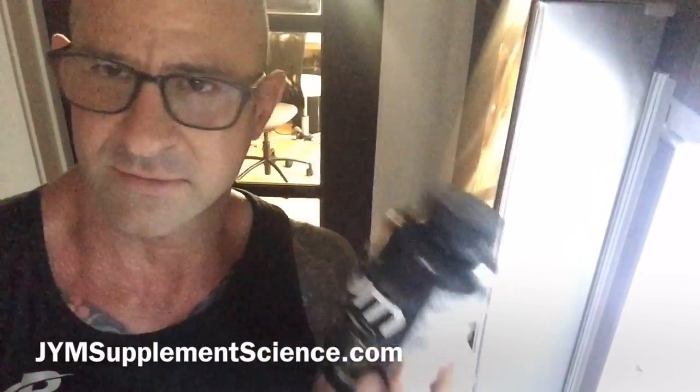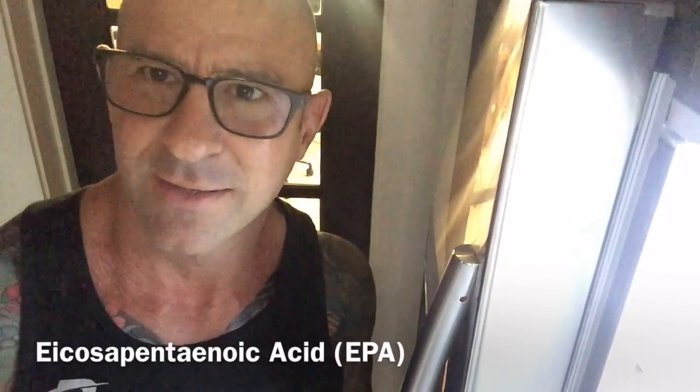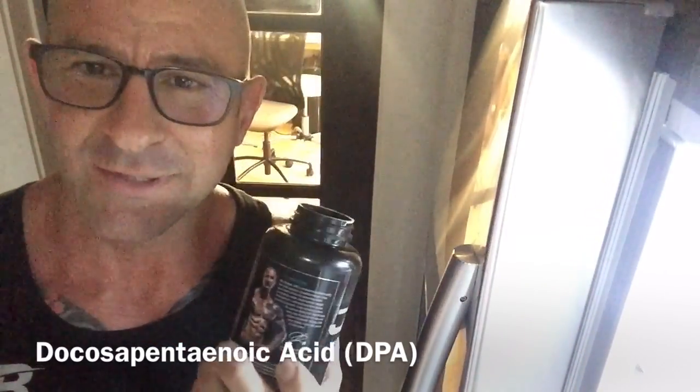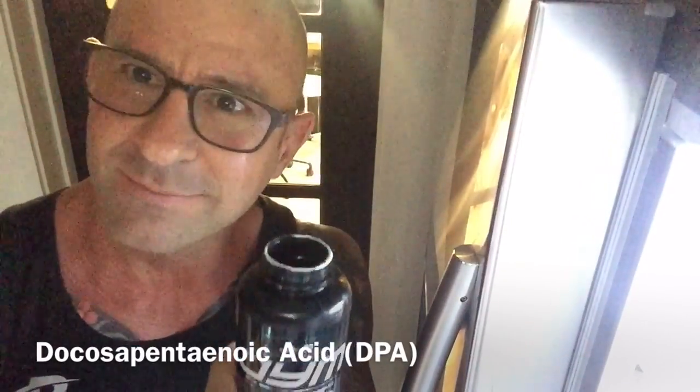Now, I don't have any issues with taking Omega Gym as far as heartburn or any stomach issues, but some people that are sensitive to fish oil do find that because Omega Gym is so potent — giving you 1,500 milligrams of both DHA and EPA, not to mention DPA, the new Omega fat everyone's going to be talking about — it's already in Omega Gym.